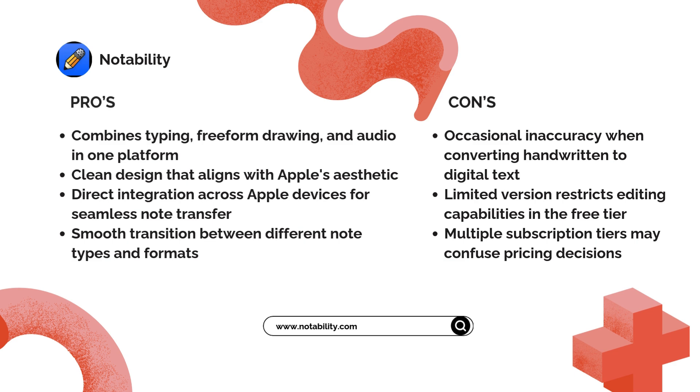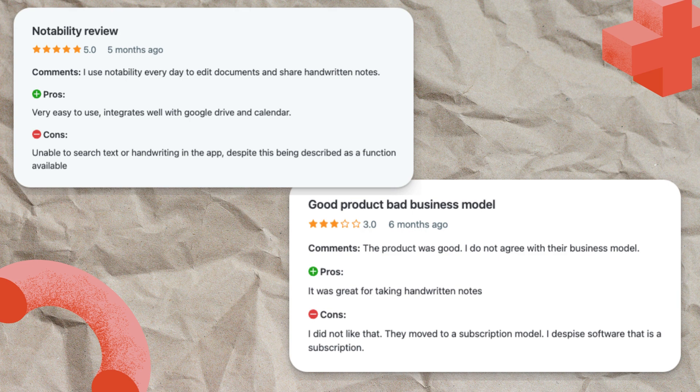However, another user expresses frustration with their subscription model, stating, 'I did not like that they moved to a subscription model. I despise software that is a subscription.' Despite this business model concern, the app itself receives praise for its versatility and ease of use.